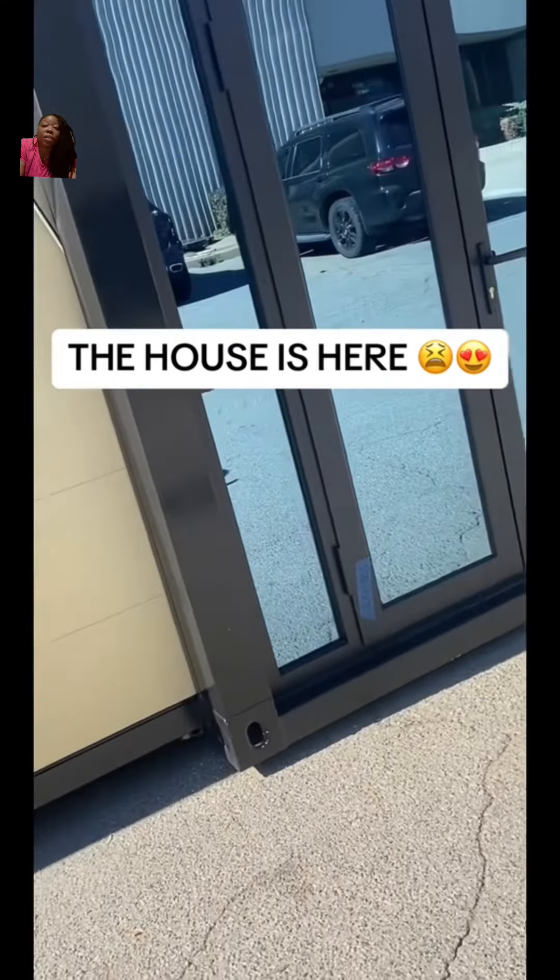Hey girl, come look at this. So this is one of those tiny houses that everyone is buying from Amazon. Let's see what it's looking like.